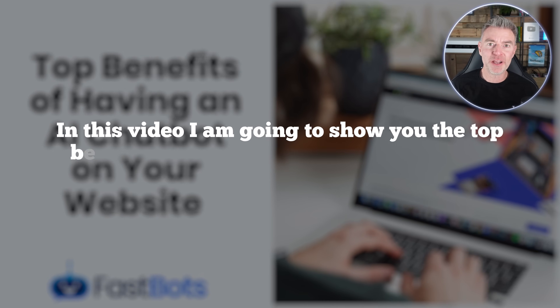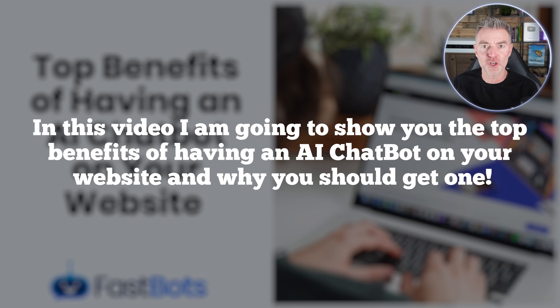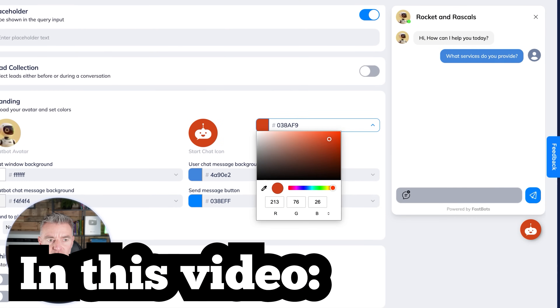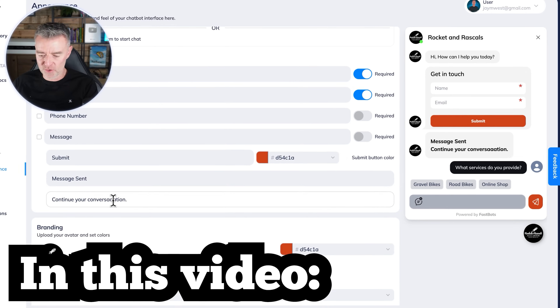In this video I'm going to show you the top benefits of having an AI chatbot on your website and why you should get one. I'm also going to show you exactly how to build one so that you can get one on your site within minutes.